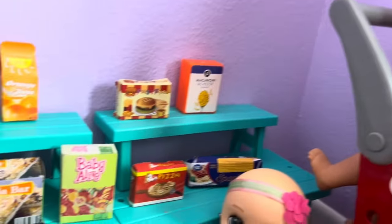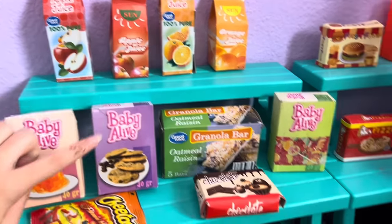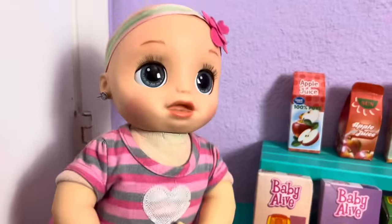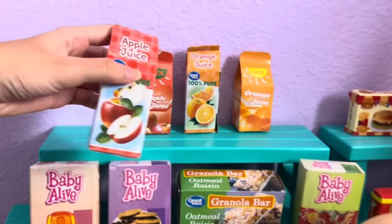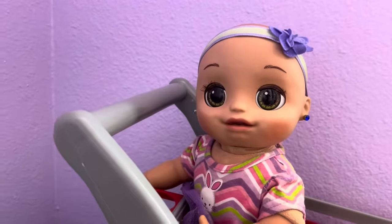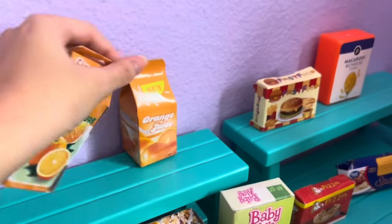We're in the next aisle now, and it looks like they have about everything we need — the juice, snacks, and lunch food. First, let's get juice. I know what juice I want — I want apple juice. Apple juice is my favorite. Okay, we can get apple juice. Let's get two apple juice containers. And I want orange juice. You want orange juice, Lily? Okay, let's get two of those.